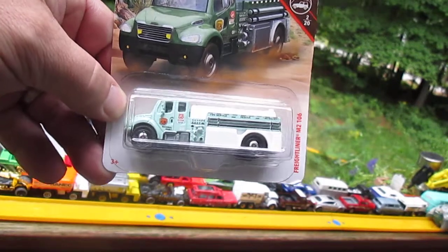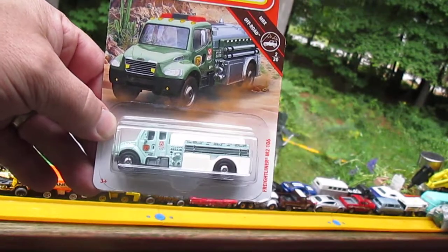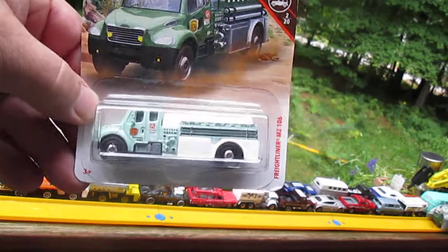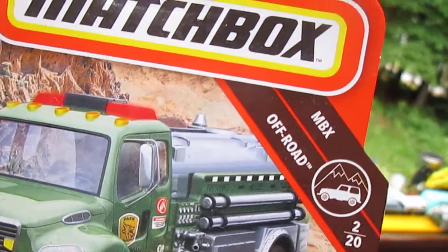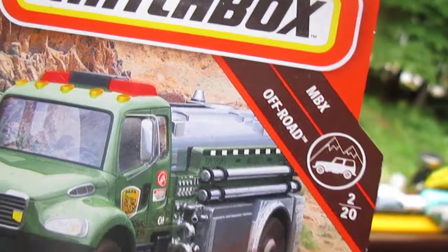Hello and welcome to Timmy's 10 again for an unboxing of a brand new Matchbox truck. We have a fire truck today — it's the Freightliner M2 106, and it is from the MBX Off-Road series.